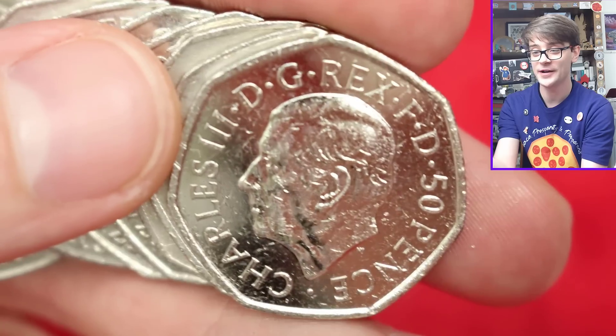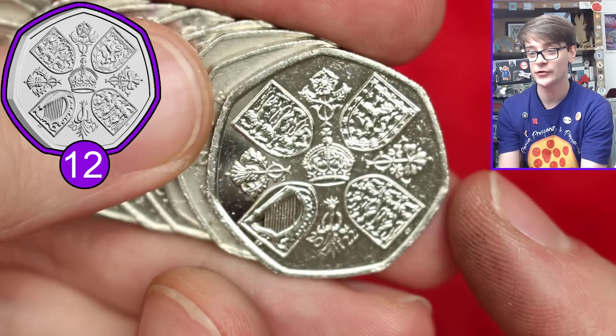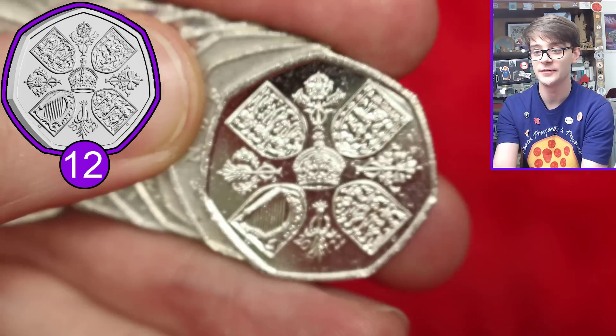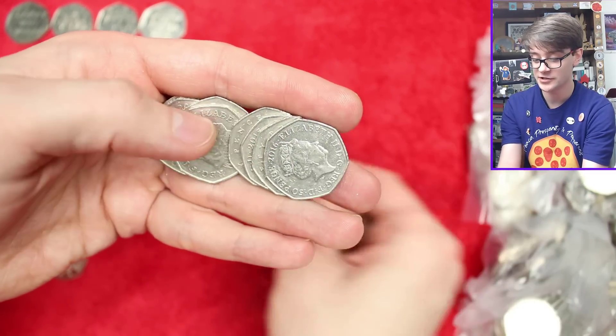King Charles III - it's still kind of bizarre seeing him on coins, especially in the coin hunts. I haven't got all that many of them so far. This is of course the Memorial 50p, and again, dates at the bottom there: 2022. If you think you've got an undated one, check that detail. Should be a fairly common one - it's going to be minted up to 9.6 million of them into circulation.